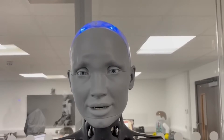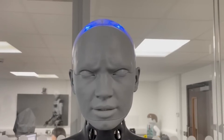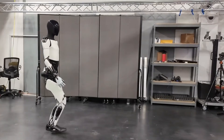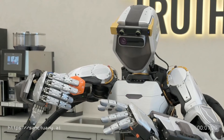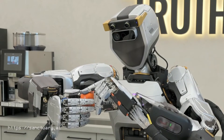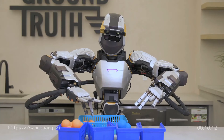AGI — the concept of creating an artificial intelligence system with human-like reasoning and problem-solving abilities across a wide range of domains — has long been a holy grail in AI research. Sanctuary AI's approach of developing general-purpose robots with human-like intelligence and capabilities is a significant step towards realizing this ambitious goal.